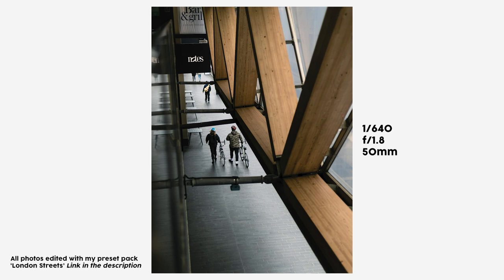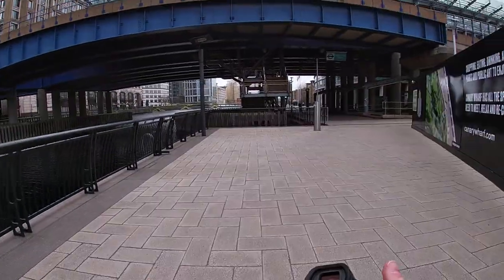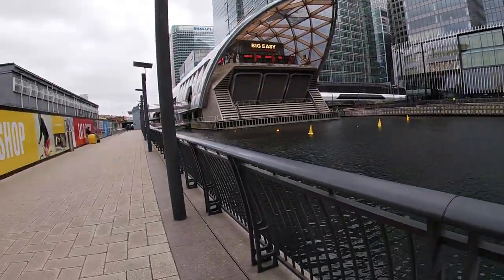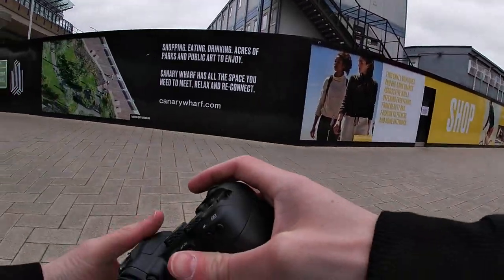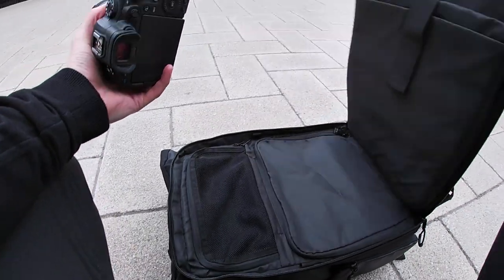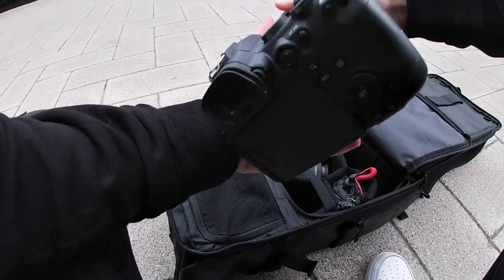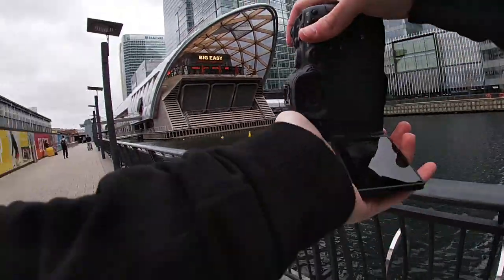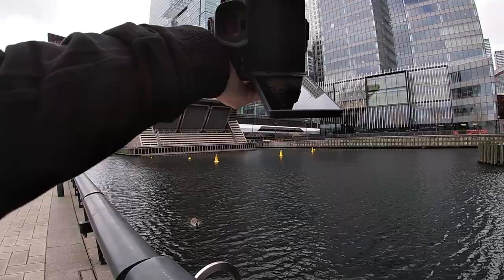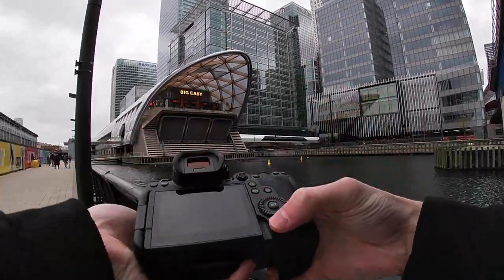The audio from the GoPro was actually okay during this part. We're just outside of the main square in Canary Wharf — you might recognise this spot if I turn around, facing the Big Easy with the HSBC building in the background. I think this calls for the 10-22mm. Currently using the 50mm but for a spot like this you want to be using a wide lens for sure. 50mm goes in the bag, 10-22mm goes on — always put your lens caps on, people. This is where wide angles really come in clutch. Nice and wide.